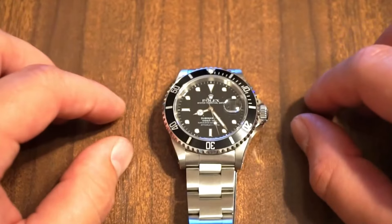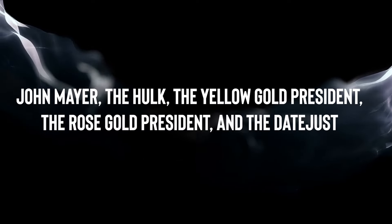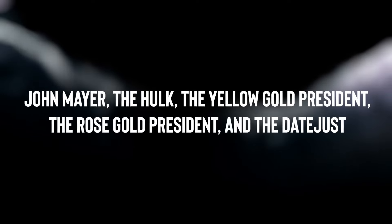Now let's delve into a trickier topic: ranking a selection of Rolex models, including the John Mayer, the Hulk, the Yellow Gold President, the Rose Gold President, and the Datejust, all rocking green dials.